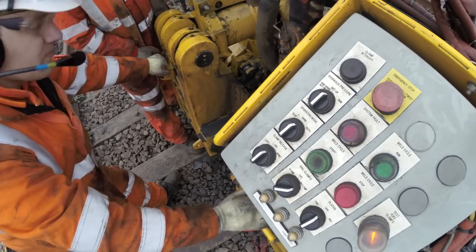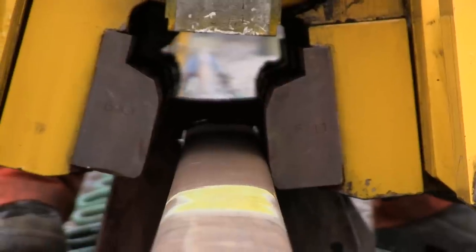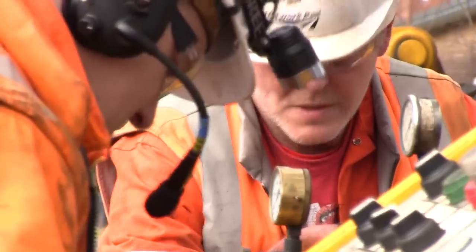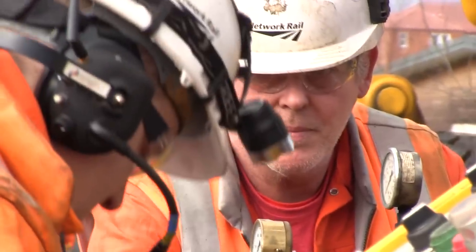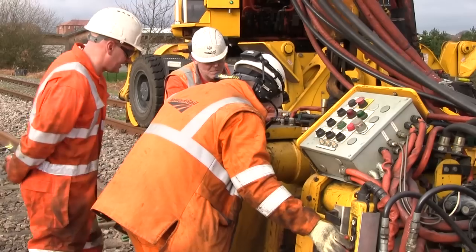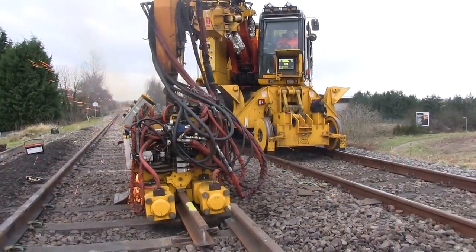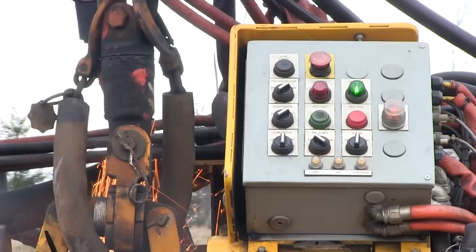Network Rail made a commitment to operating ten mobile flash-butt welders as part of its delivery plan for Control Period 4. The first of them came into service in 2012, with the money coming from the £220 million seven-day railway fund, which was established to support schemes offering substantial improvements in network availability.